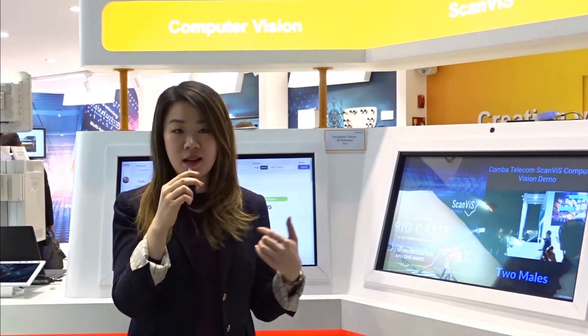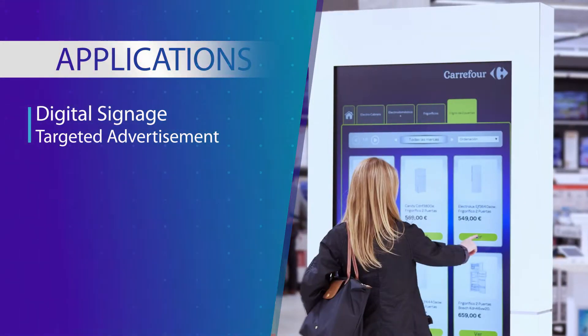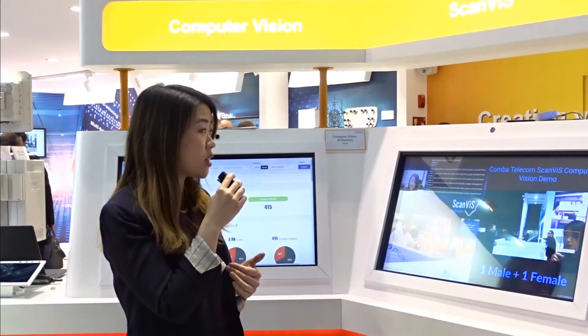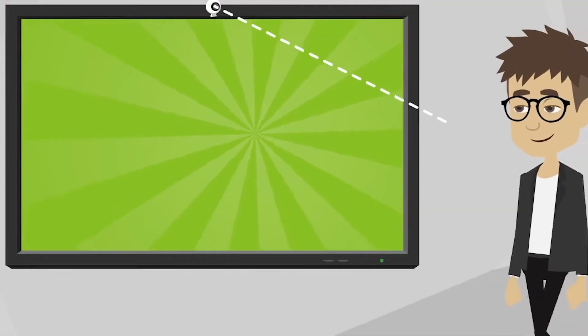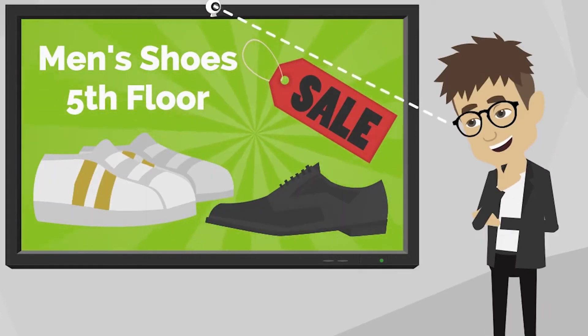We have three major applications for this product. The first one being digital signage that can do targeted advertisement. Depending on who is standing in front of the camera, according to their age and gender, and also groupings such as two females, two males, or one male and one female, it'll show an appropriate ad.